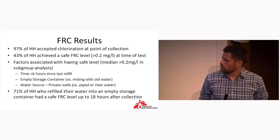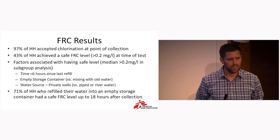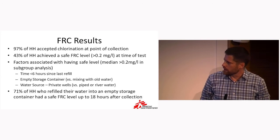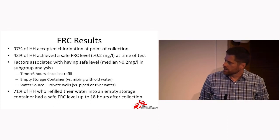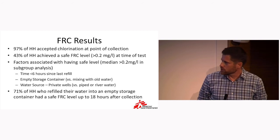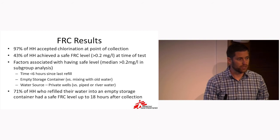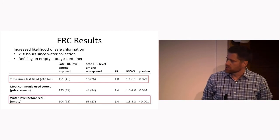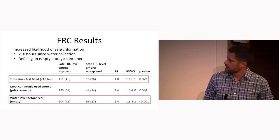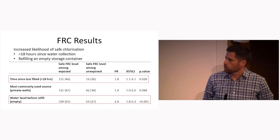Empty storage containers were also important — a lot of people were mixing new water with old water, which dilutes it and makes the residual chlorine less effective at preventing recontamination. The group that had received their water from private wells was more likely to have a safer level than from piped or river water. In a subgroup that had put their water into an empty storage container up to 18 hours after collection, 71% had a safe level — that's the group to target. A Poisson regression analysis confirmed the same factors: time since last refill under 18 hours, and water level before refill being empty.